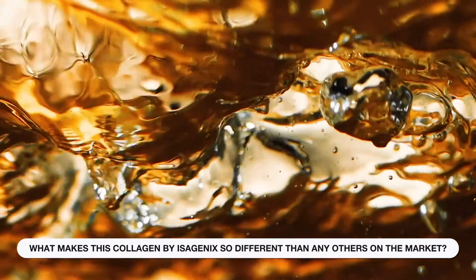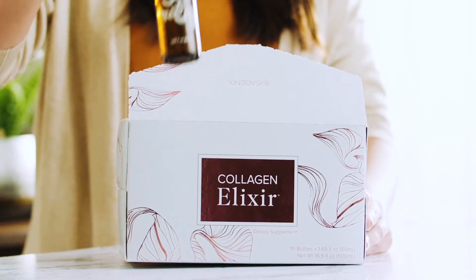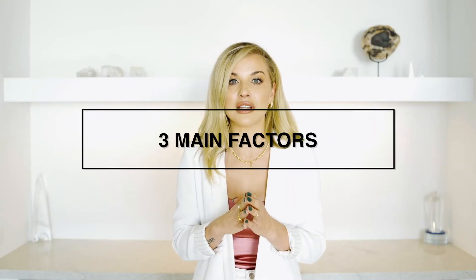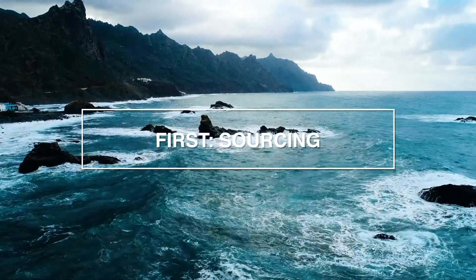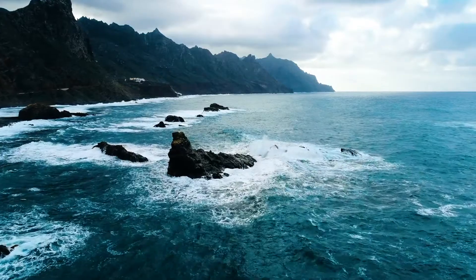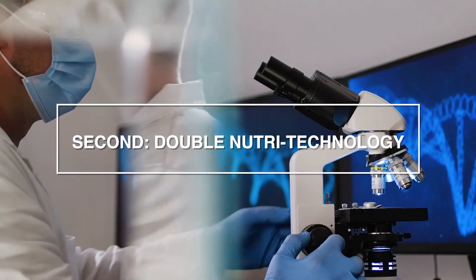You may be thinking: what makes this collagen by Isagenix so different from any others on the market? That's a very common question, and I honestly asked it myself when I first heard about this product. After doing all the deep research, I found three main factors. First, it's where our collagen is sourced from — a very specific spot in the Scandinavian ocean, which has the healthiest codfish containing an amino acid profile even more similar to human collagen, which means more results for you.